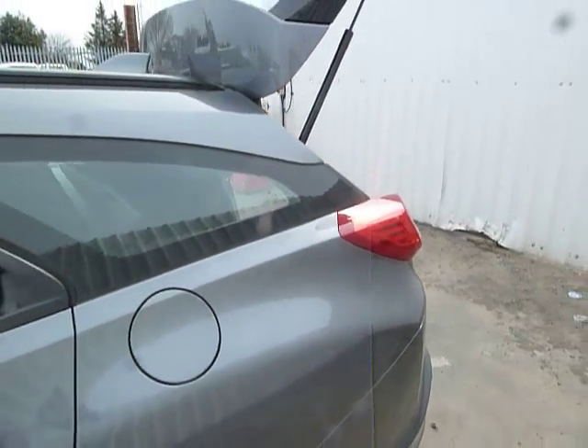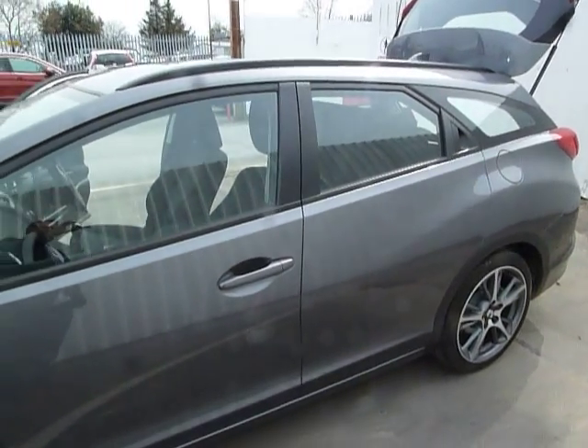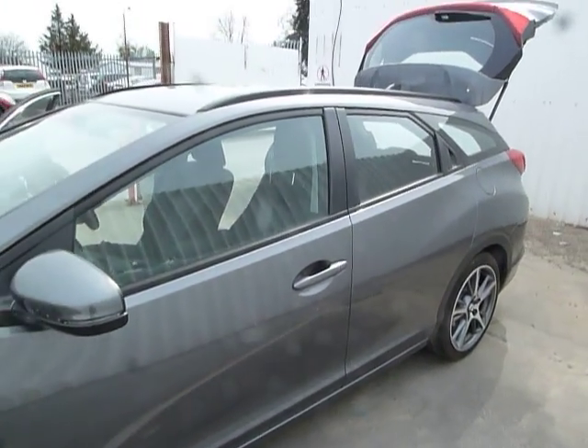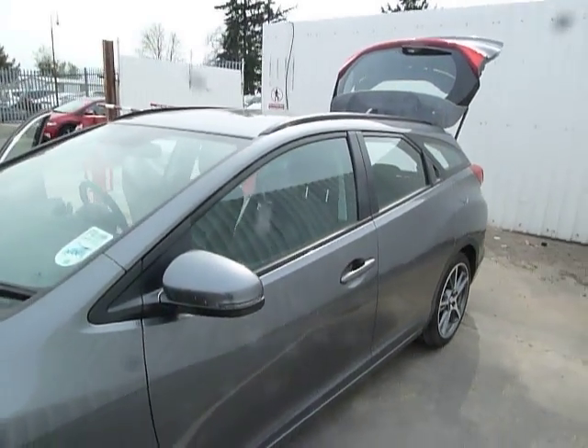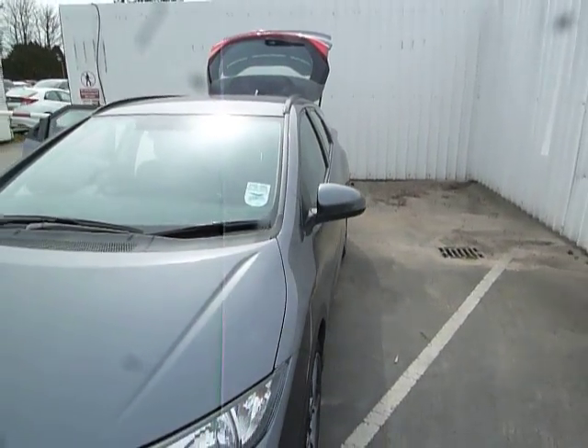This particular vehicle has done 132 miles only and is in exceptional condition inside and out. The taxation bracket for this car is £145 per tax year, and it is available for test drive or viewing purposes.